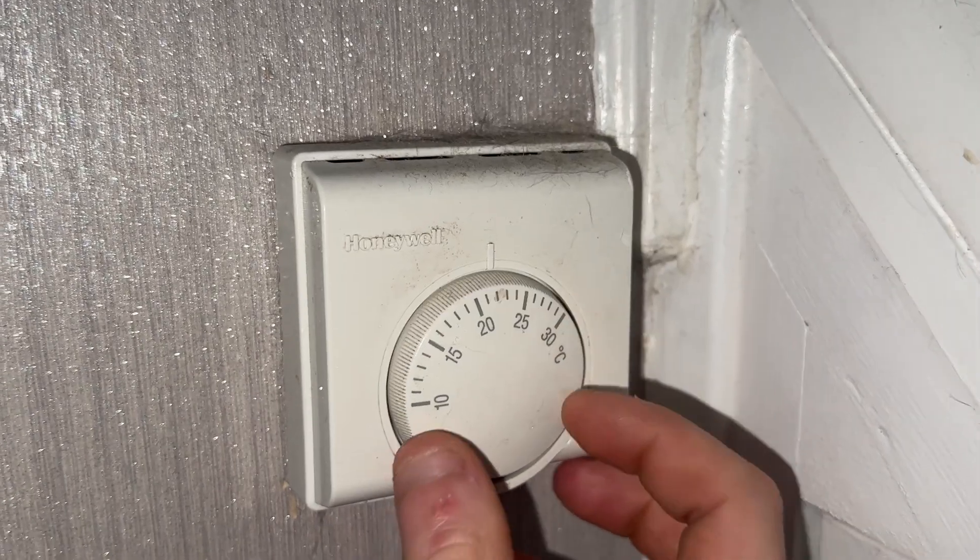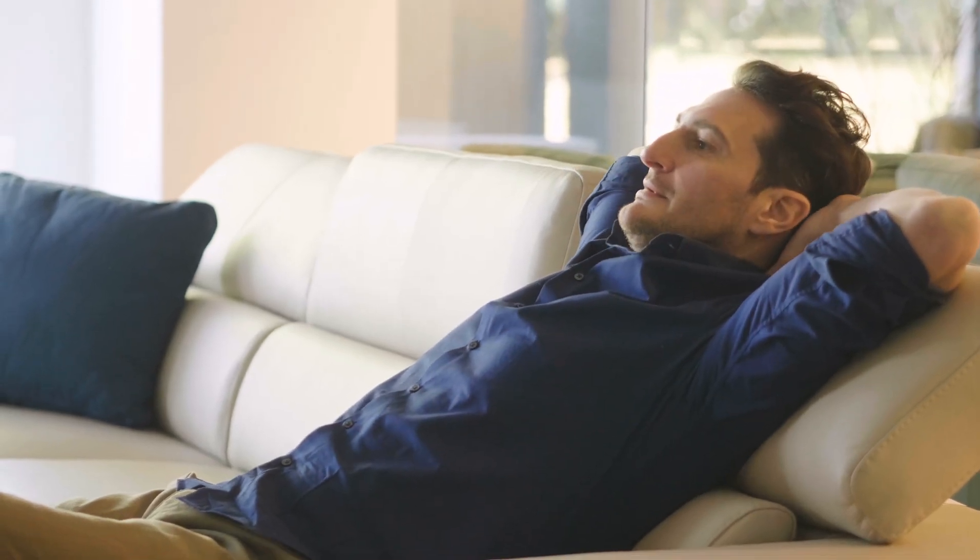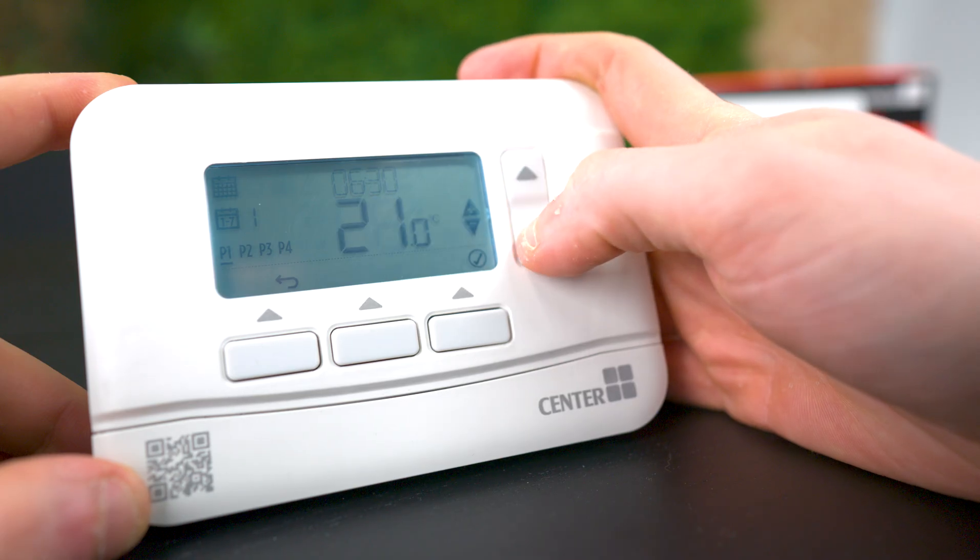For many of the older generations this is a game changer — it beats the days of having a dial on the wall that you have to spin to a desired temperature. You can now sit on the comfort of your own sofa and wirelessly program a schedule for your home. With manual programmers you can set the times your heating comes on and off throughout the day to match your busy schedule, meaning your boiler can kick up on your way home so the house is warm before you've even arrived.